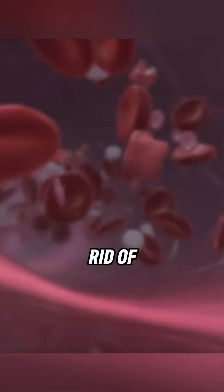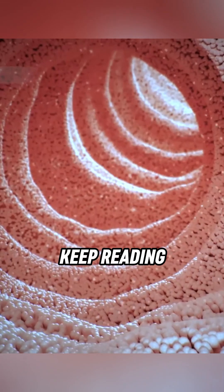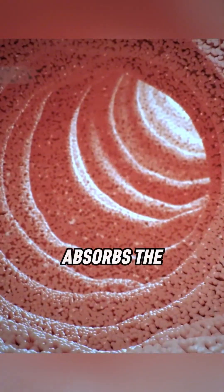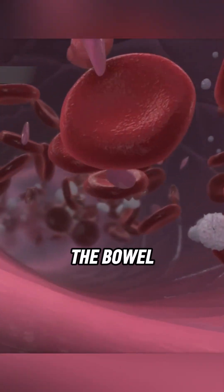Ever wondered how your body gets rid of waste? After your body absorbs the nutrients it needs from food, waste products are left behind in the bowel and blood.